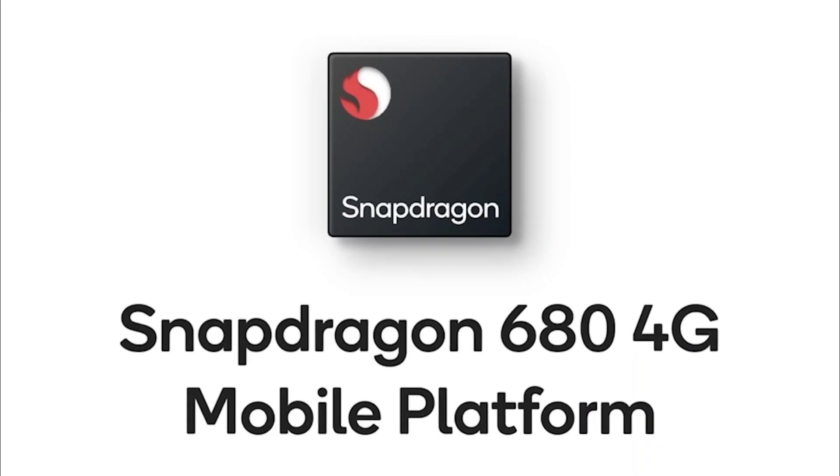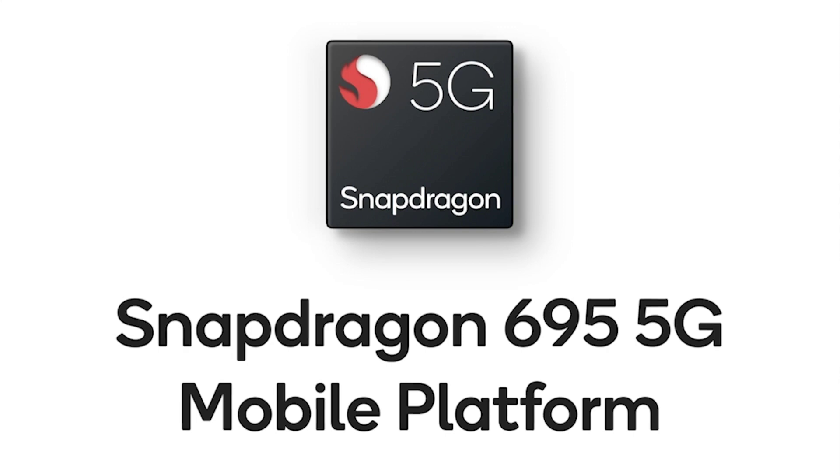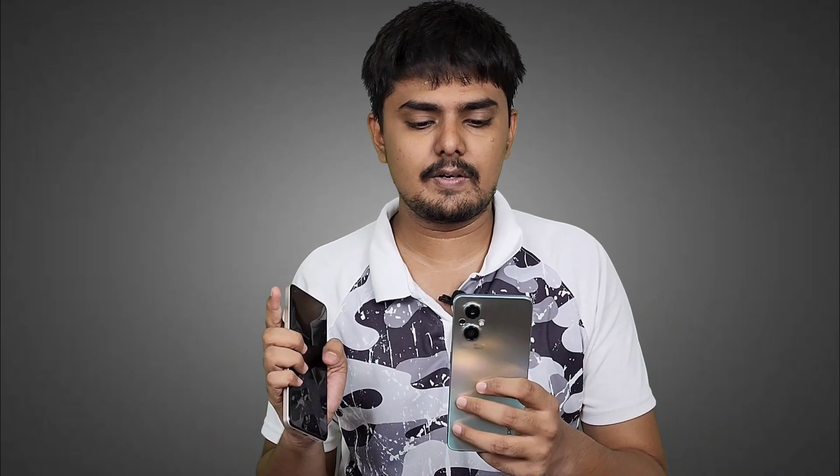For the processor, the 4G uses Snapdragon 680, while the 5G uses Snapdragon 695. The 5G version offers much better performance and also adds 5G connectivity support. If performance is your highest priority, the 5G version is the better choice.